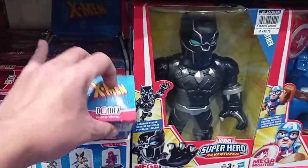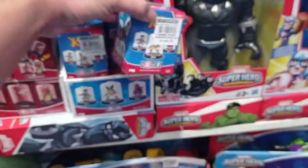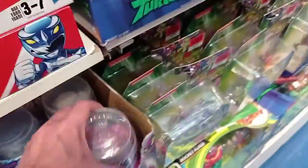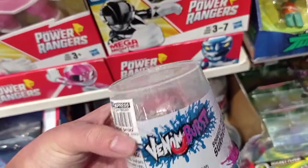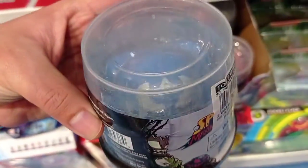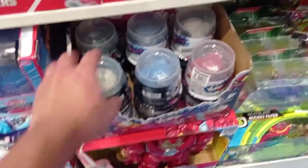Something new here - we have the Domez X-Men, where you can get random characters. Pretty cool. And something really caught my eye here - the Venom Burst figures. I think these are the figures that come with slime. We have Iron Man, Venom, and Captain America. I think these are venomized Marvel characters.